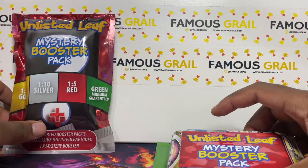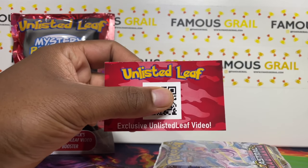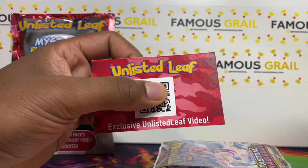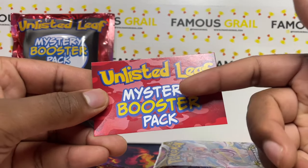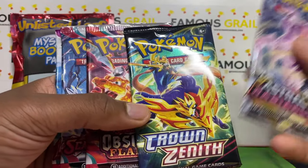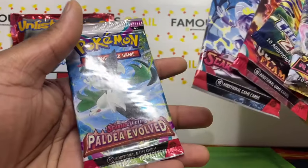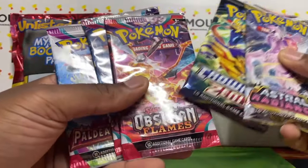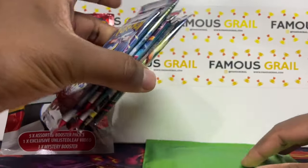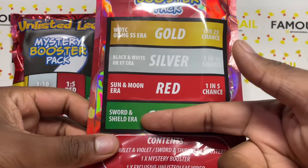Right off the bat we can see straight away what the color is. We've got the mystery booster pack — there is a QR code for an exclusive Unlisted Leaf video, I don't want to spoil that. These are still available on Unlisted Leaf's website. We've got Astral Radiance, Crown Zenith — not a bad one — and Obsidian Flames, a brand new set. Also Paldea Vault.